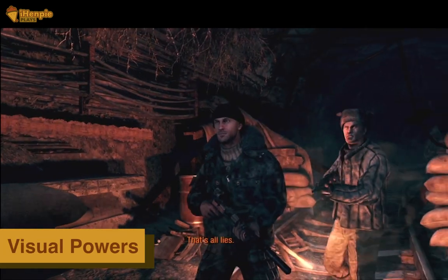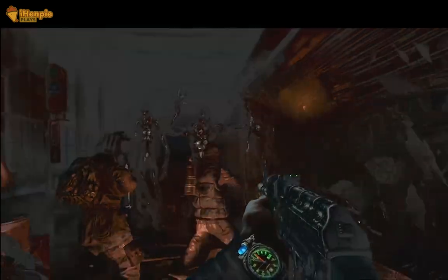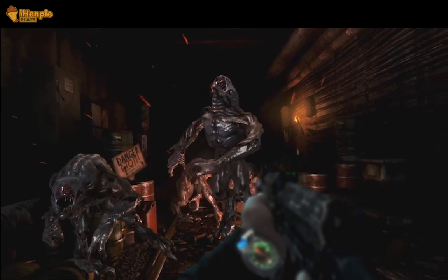Metro Last Light's visual power shines on the Steam Deck's high quality display. The detailed environments, haunting atmospheres, and captivating lighting effects are faithfully preserved, delivering an impressive graphical performance that stays true to the original.